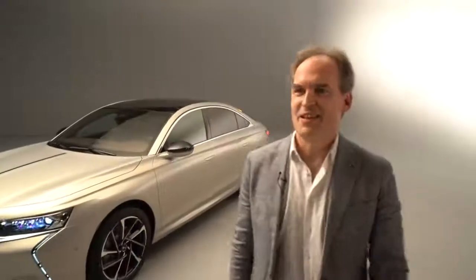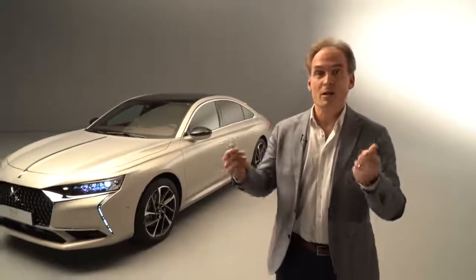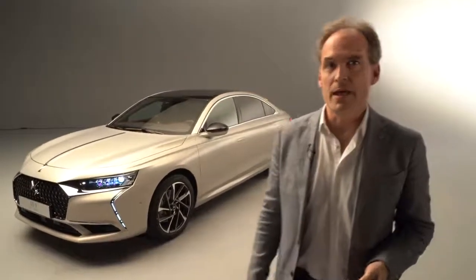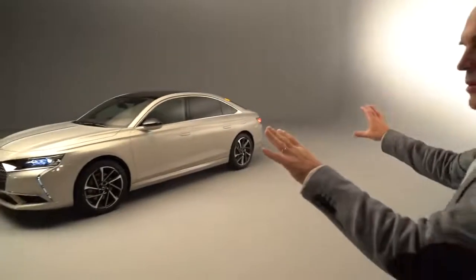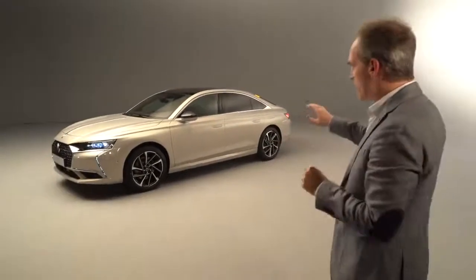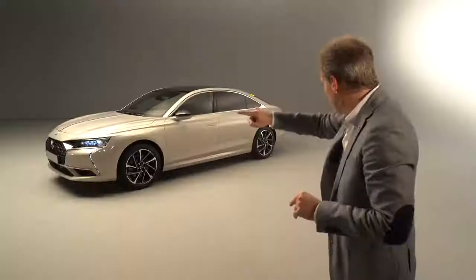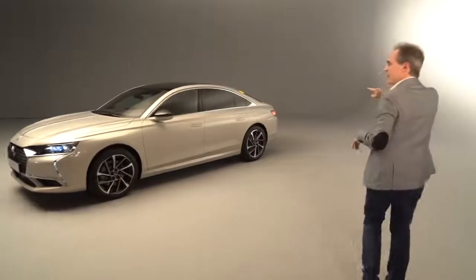Ivo, the floor is yours. Thank you, Beatrice. It's nice to have a close-up firsthand look at this beautiful car. We're very proud to present the DS9 flagship. Come along with me and I'll show you just a few of the main features on this car. What's really nice about this elegant sculpture is we have the swage line that starts right on top of the headlamp and links all the way through the body side to the rear lamp.